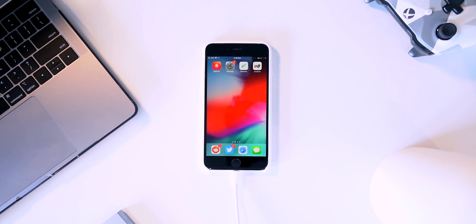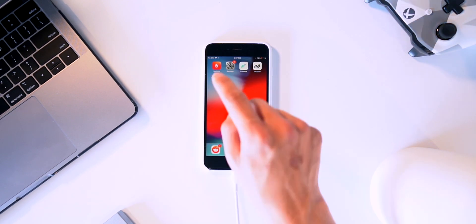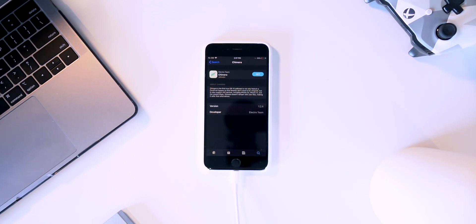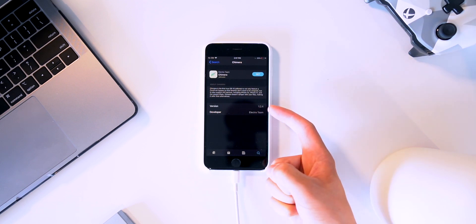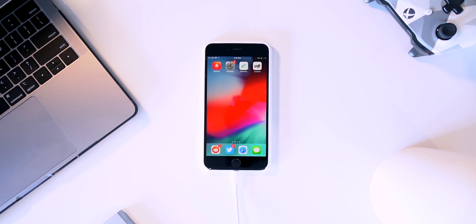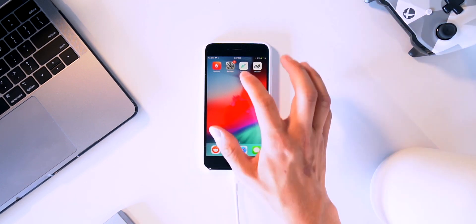Step one: go ahead and download an on-device signing platform. The download links are in this video's description or in the top right cards. You can use either Ignition or TweakBox — from my personal experience, Ignition usually has the latest updates quicker. Go into the application, locate either the Chimera or Uncover jailbreak utility, double-check the version to make sure it's the latest, then click Get and Install.